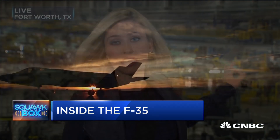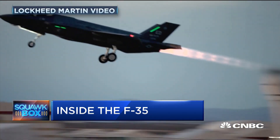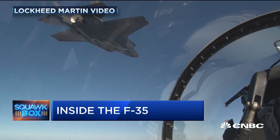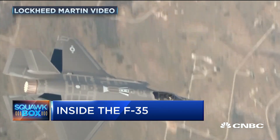All three variants of this stealth aircraft are put together here on this same exact line. The F-35 is the most expensive weapons program in history, and it is at a major inflection point right now. And I say that not just because of President Trump's recent criticism and subsequent unprecedented involvement in contract negotiations.